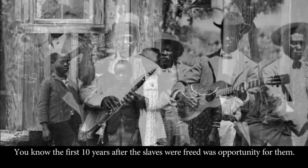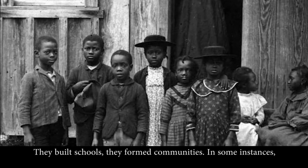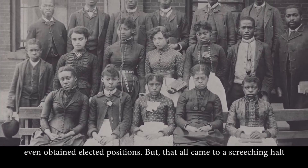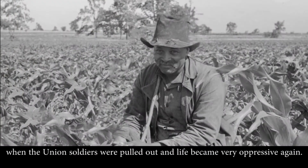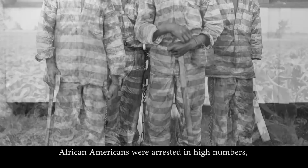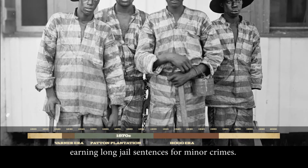The first ten years after the slaves were free was an opportunity for them. They built schools, formed communities, and in some instances even attained elected positions. But that all came to a screeching halt when Union soldiers were pulled out and life became very oppressive again. African Americans were arrested in high numbers, earning long jail sentences for minor crimes.